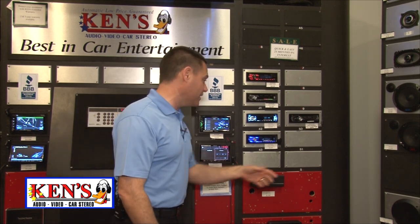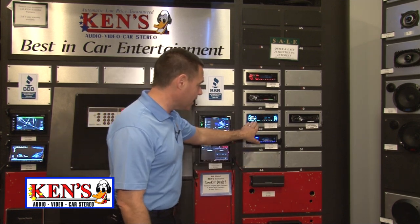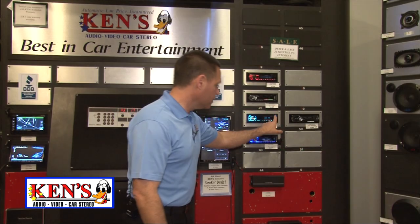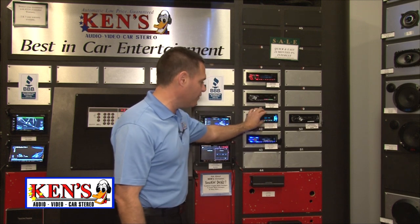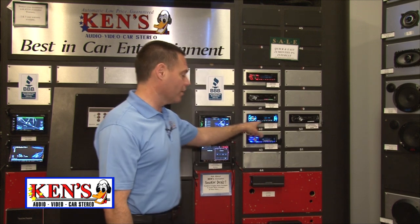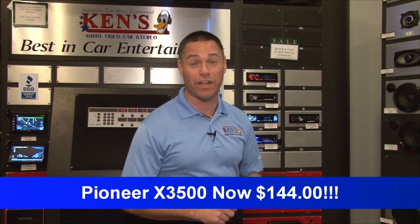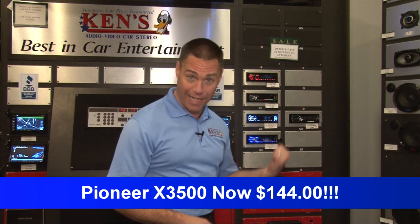If you want an AM/FM/CD with illumination you can change, this Pioneer has over 1 million colors built in. It goes through a rainbow effect, has a USB equalizer. I love the feel of these 2013 Pioneers. It was $169, now on sale for $144.